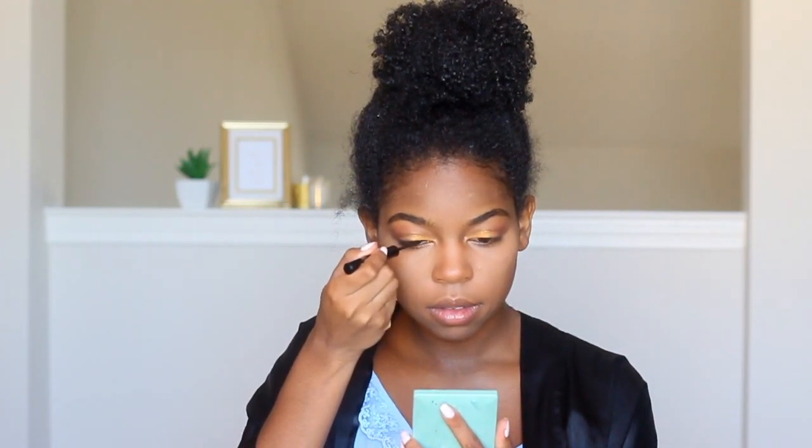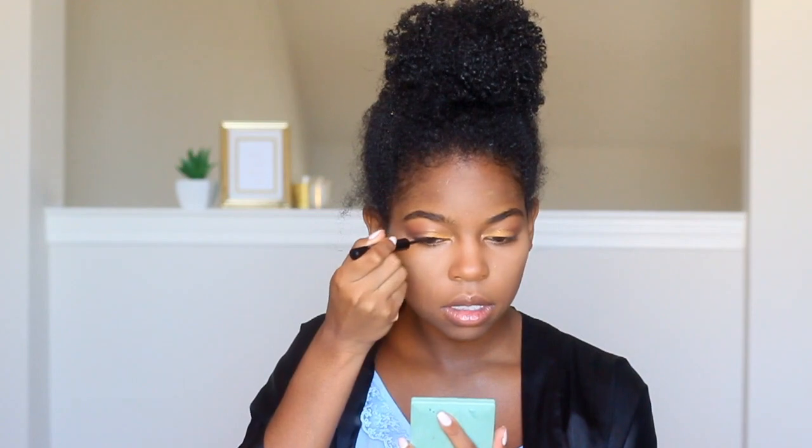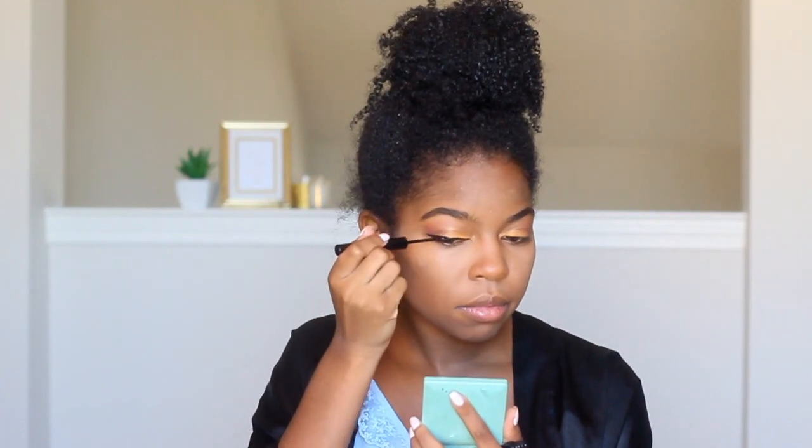For my eyeliner, I like to do a really simple light wing, and I always use the NYX Matte Liquid Liner — this is my favorite liquid liner. Because it's matte, it doesn't look shiny, and I just feel like it looks better matte. I've been using this eyeliner for a while.